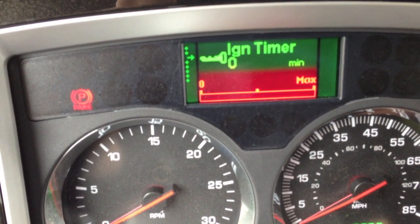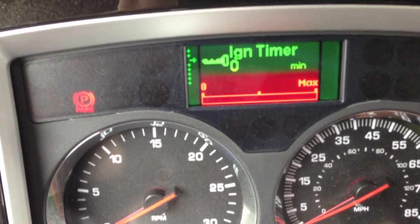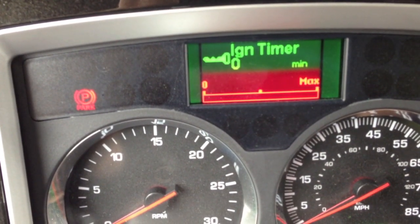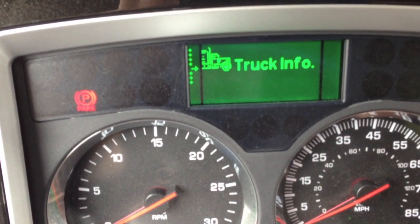Our trucks are set up so if you leave it idling for too long — I believe it's like 5 or 7 minutes — it'll start counting down 20 seconds and then the truck will shut off. Unless I hit the trailer brake, then it'll keep idling. But I got an APU, so I don't need to idle.